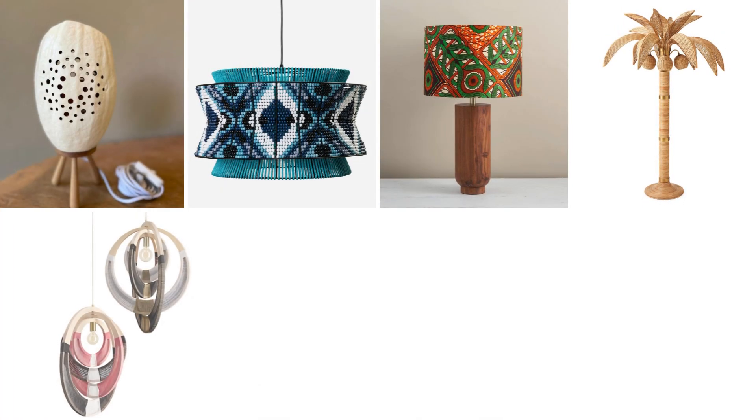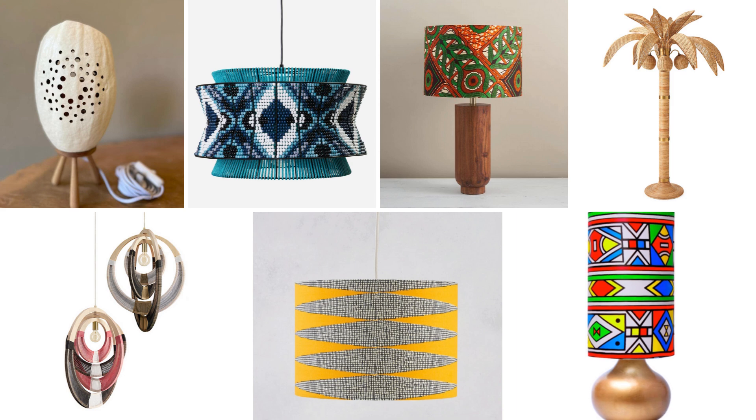Lighting is often overlooked, but it's a powerful tool in Afrofusion design. Consider statement lighting that uses natural materials like bamboo, rattan, or even metal. Whether it's a large pendant light or a sculptural floor lamp, the right lighting can tie your whole space together, casting warmth and an inviting glow that complements the tones and colors of your Afrofusion decor.